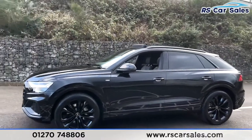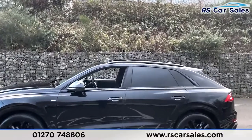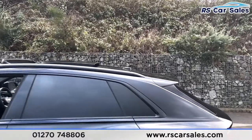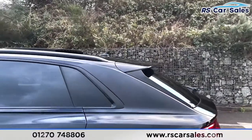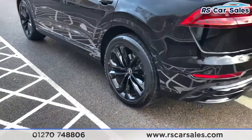We've got black trim around the windows with privacy glass for the rear passengers, black roof rails on top, as well as the sliding glass panoramic sunroof. There's a shark fin antenna just behind, and a spoiler which really sets the back end off nicely. Here's a closer look at that second 22-inch alloy wheel.